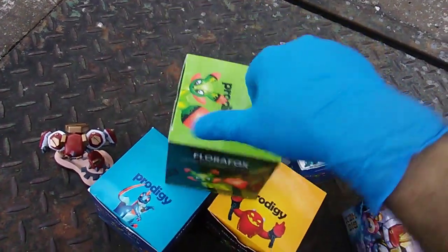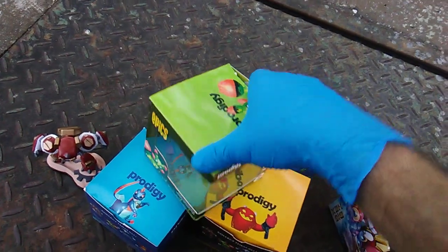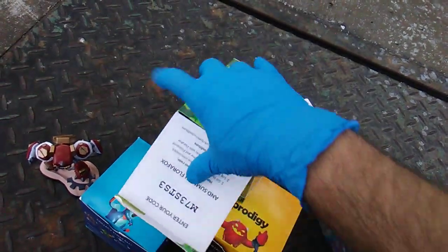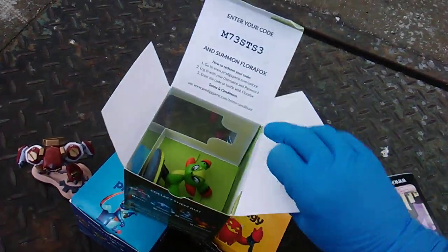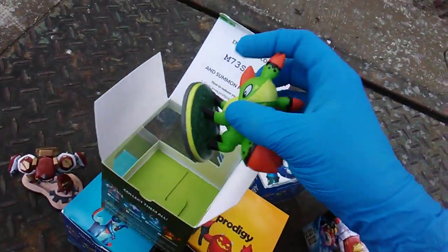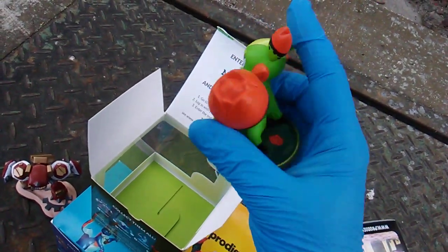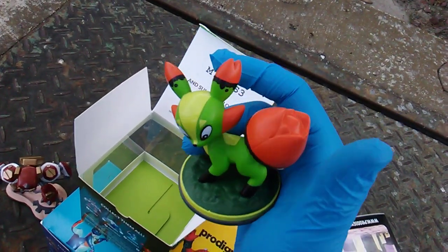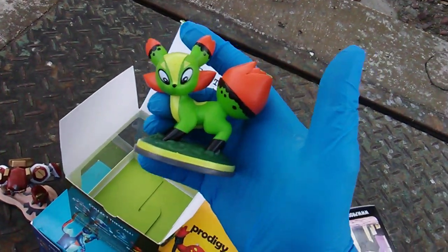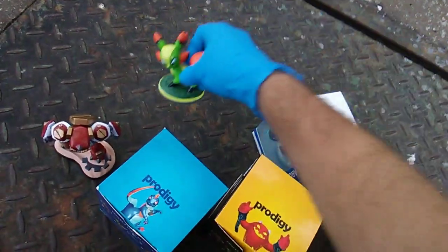Number two is Flora Fox. There's your code. Very cute. That has Pokemon written all over it. Is this the Canadian Pokemon?